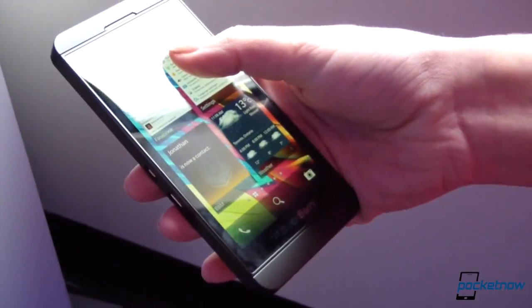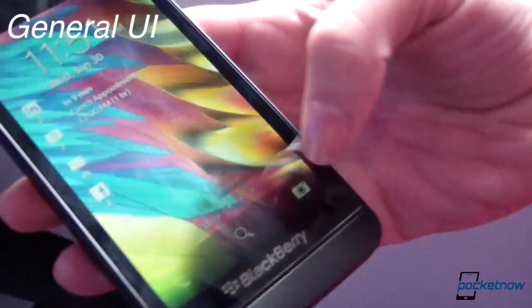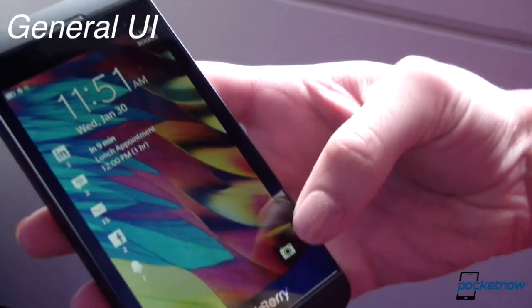So the lock button is up at the top, and then you just go ahead and unlock. And if it's locked, you can still unlock it to take a picture.